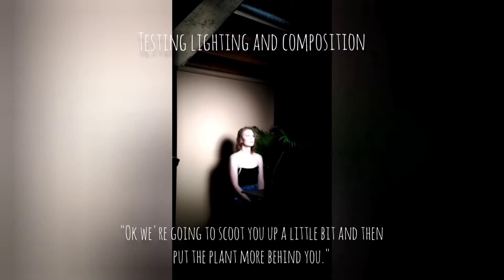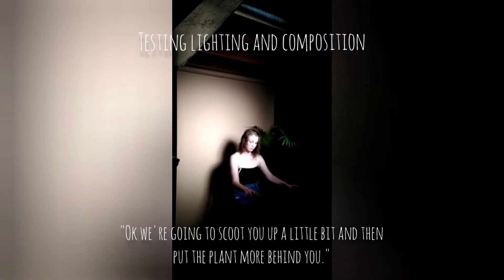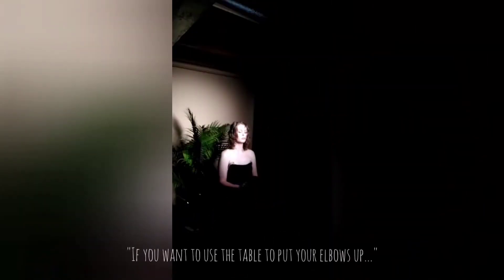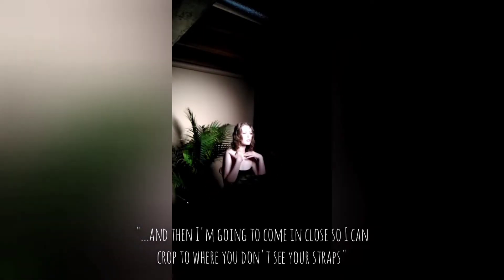At the shoot, the photographer is directing me: she's going to set up the plants more behind me, and I'm going to play in the leaves. She suggests using the table to put my elbows up, then she comes in close for the shot.